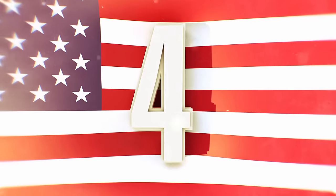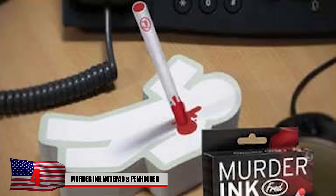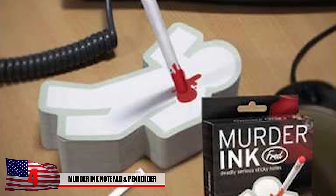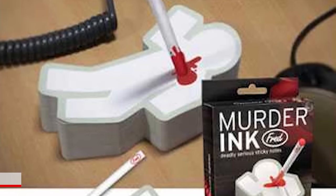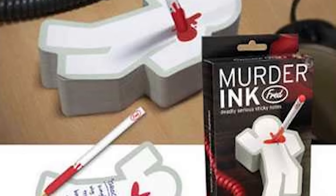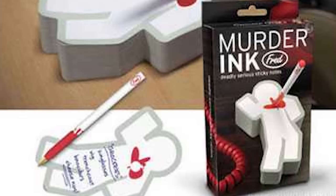Number 4: Murder Inc. Notepad and Pen Holder. Here we see people getting quite creative again with the pens. These notepads give you the chance to take a little steam off a long day by stabbing the sticky note, making it bleed to death. We all know going to high school might be frustrating for your kids sometimes, but this set of pens and paper might encourage the students to get a little violent. Stabbing the notepad might not be enough.